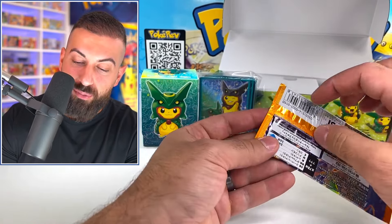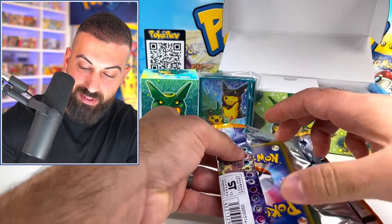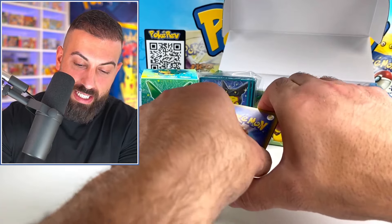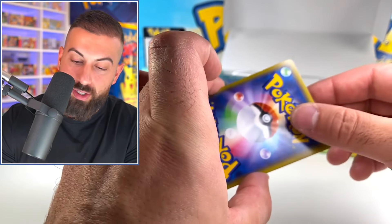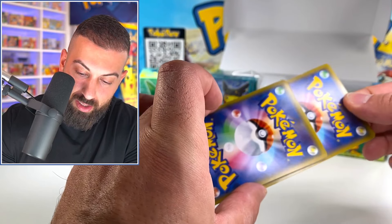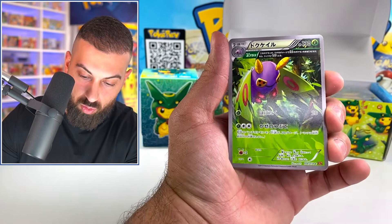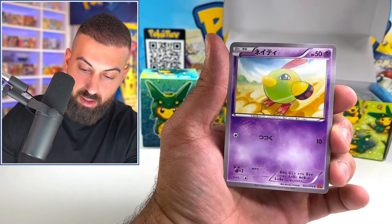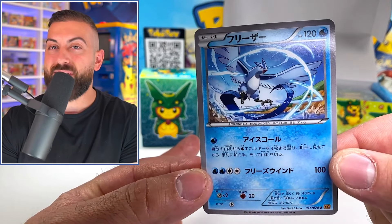If I could get one hit I'll take it, because I know you get a bunch of Rayquazas in here. Nothing — okay, that's fine. There's a big ding on that card on the end. The rare should be second to last — that's an uncommon. We got an Articuno — that's an uncommon as well.